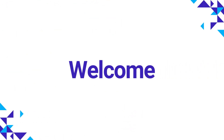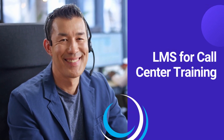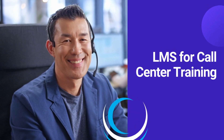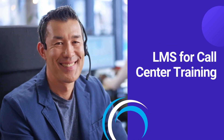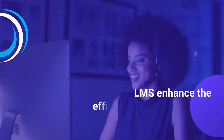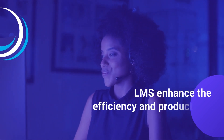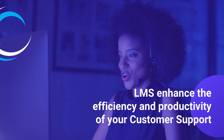Welcome to our channel. In the rapidly evolving business landscape, maintaining a competitive edge is important. LMS can be custom-built for call centers and revolutionize the process of knowledge acquisition, retention, and practical application. Today, we're delving into an integral aspect of enhancing the efficiency and productivity of your LMS for call center.